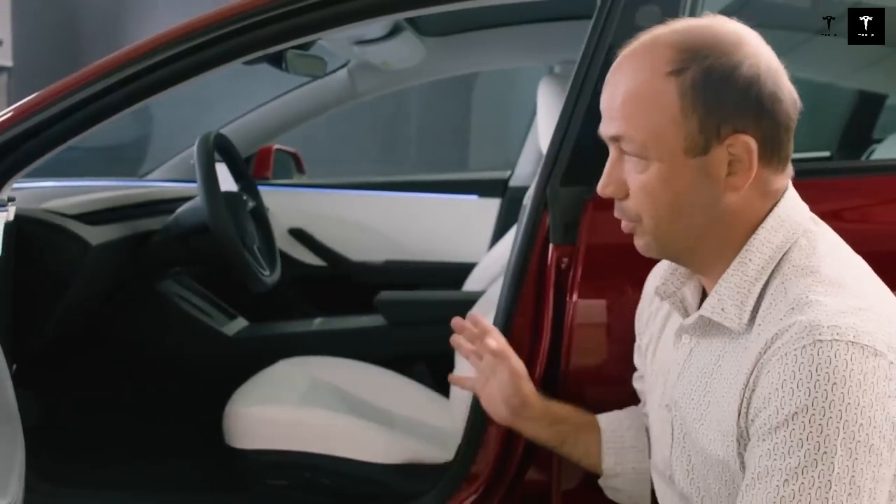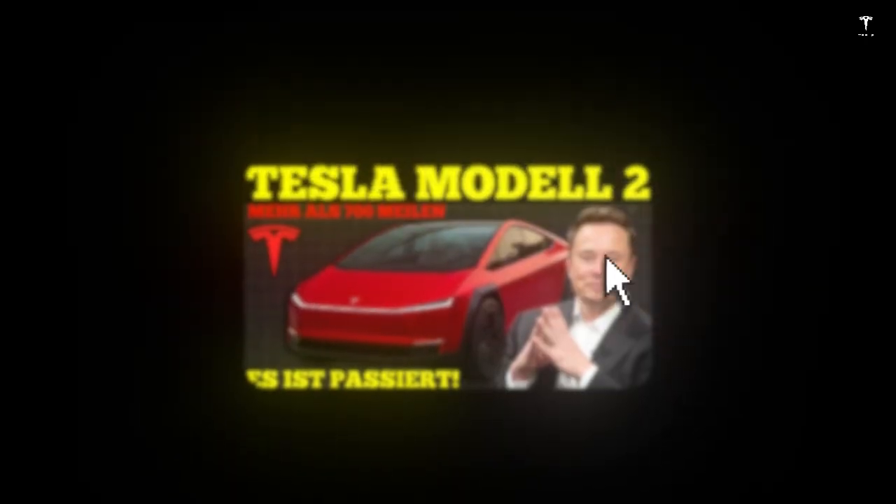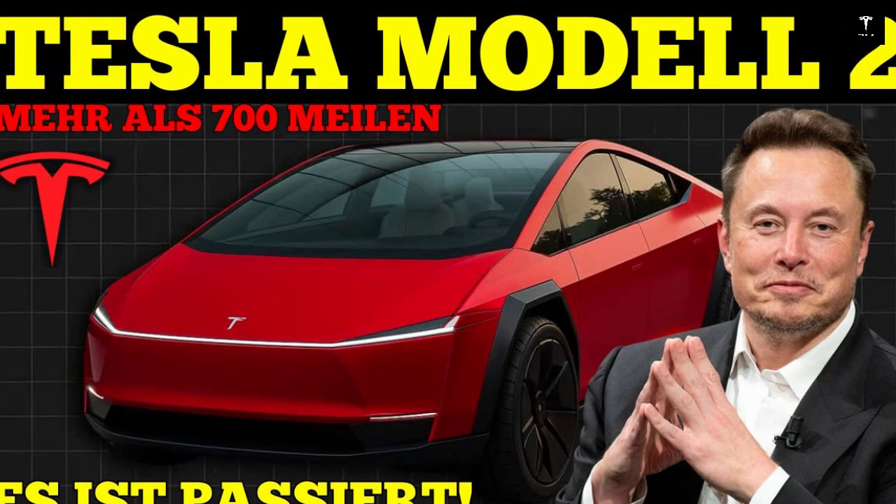From a performance standpoint, the Model 2 is designed to deliver a smooth and responsive ride. The electric motor is tuned to balance efficiency and agility, making the car ideal for both urban use and short trips. The suspension is tuned to handle bumps well, maintaining comfort without compromising cornering stability.